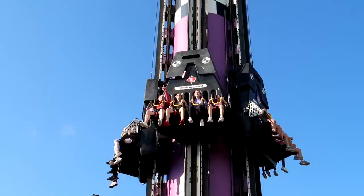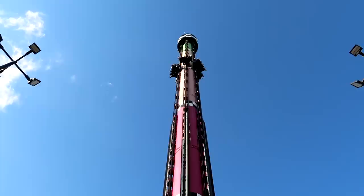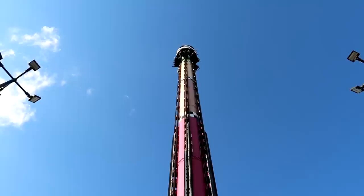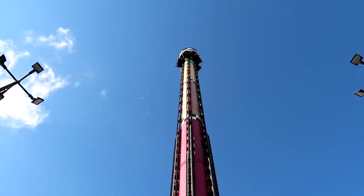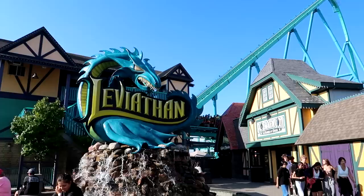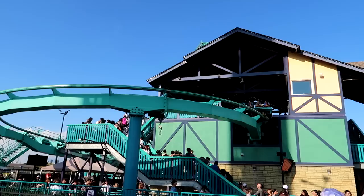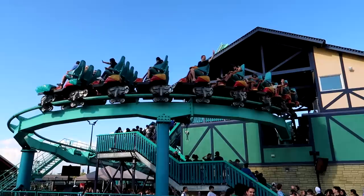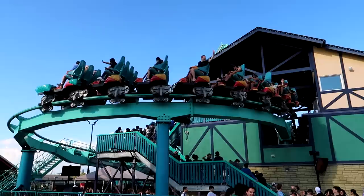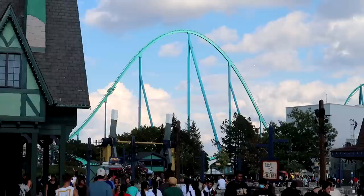There they go on the Drop Tower — all the way to the top. I think the worst part is the uncertainty of not knowing when it's going to drop. There we go — not too long of a wait. You can see the Leviathan there — I think that's the big blue coaster we saw outside the park, them departing and climbing the hill, taking them basically all the way across the park.